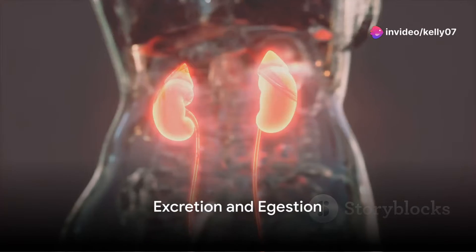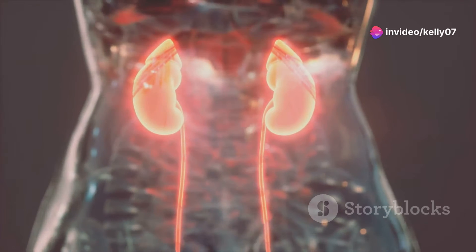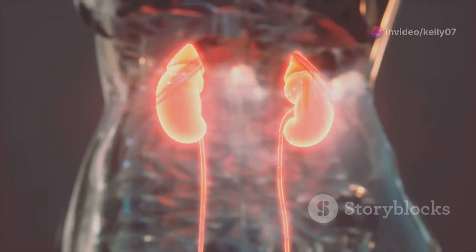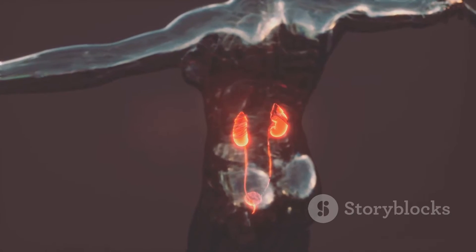Ever pondered the clever ways our bodies dispose of waste? It's a task that often goes unnoticed, yet it's vital for our survival. Two key players in this process are excretion and digestion. But what exactly are these processes and how do they work?